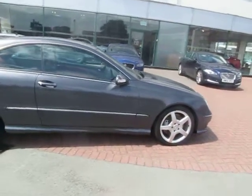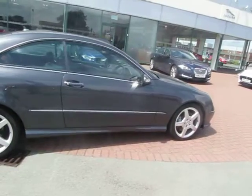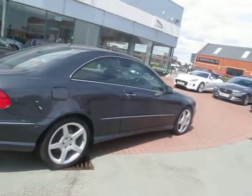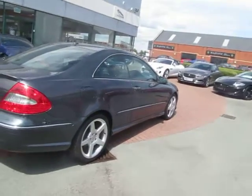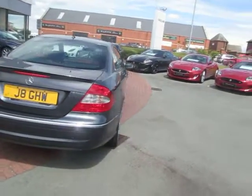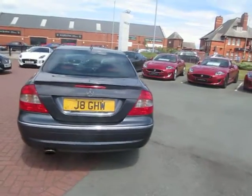It's the 3 litre CC, finished in a dark grey metallic with red leather sports seats, satellite navigation and AMG Sport Alloy wheels.